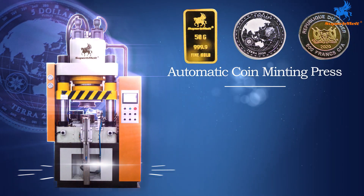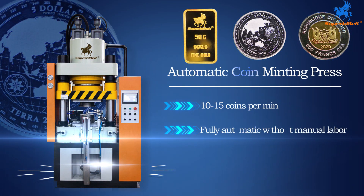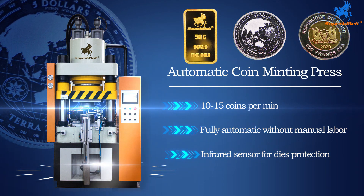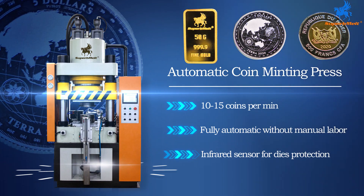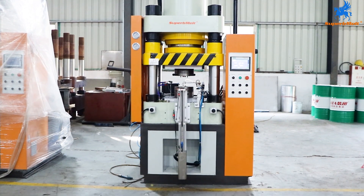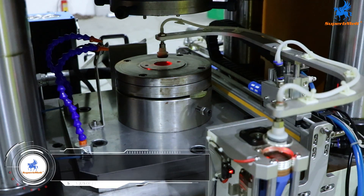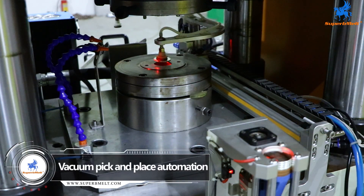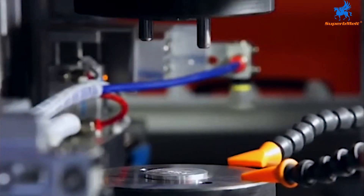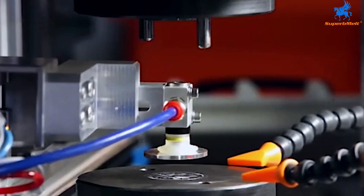Automatic coin minting presses for logo, image and characters printing on blank coins and ingots. Vacuum pick and place automation. Transmission of blanks from reservoir into mold, and minted coin from mold into belt after pressing. The pressing process can be completed without manual operation.